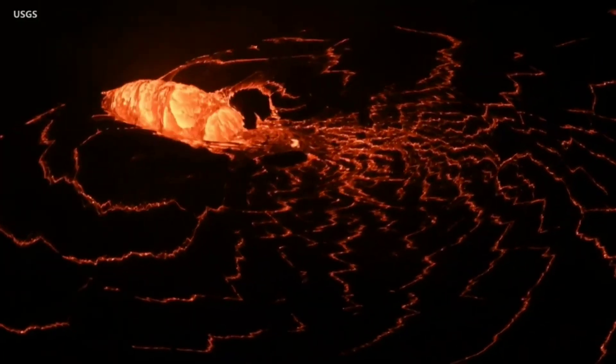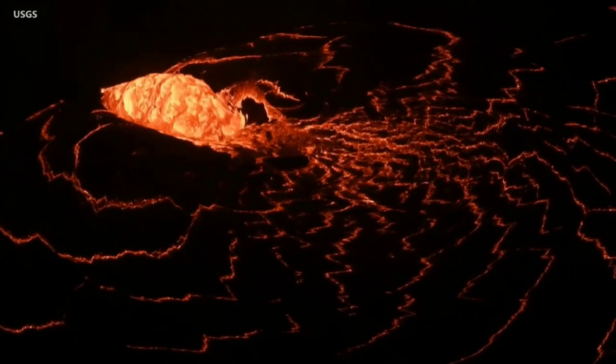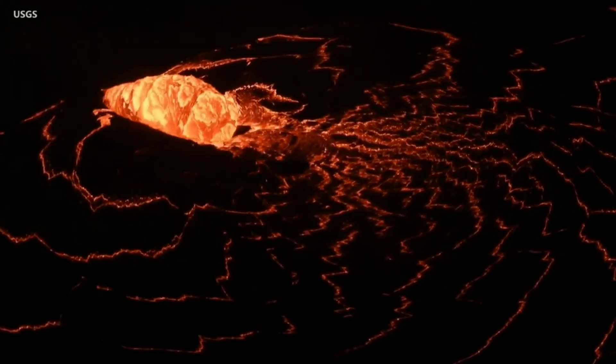By January 2nd, there appeared to be an increase in eruptive vigor. This small, dome-like fountain was seen breaking through a surface crust.